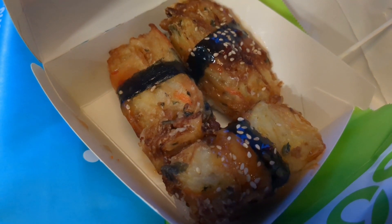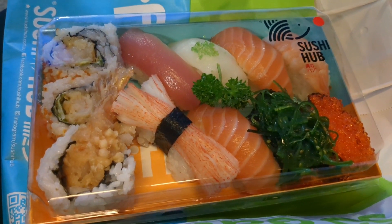Anyway, I got some sushi that literally catfished me — I thought it was edamame but it wasn't.